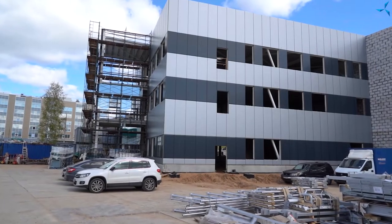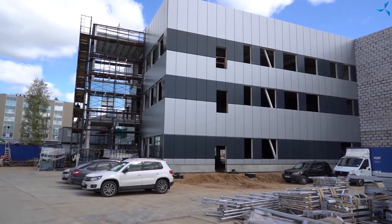Bonjour chers téléspectateurs, je vous salue sur la chaîne de Sovelmache. Je suis Alexandre Soudarev et on se trouve sur le chantier. Derrière moi, vous voyez les résultats du travail d'un grand nombre de personnes, d'un grand nombre d'équipes.